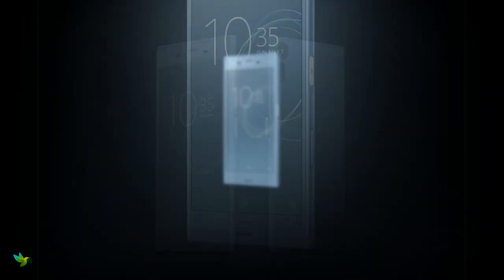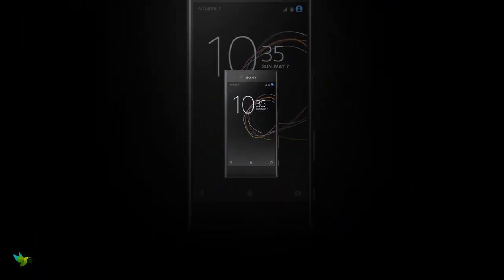The Sony Xperia XZS comes in three colors: Ice Blue, Black, and Warm Silver.